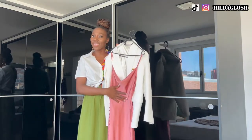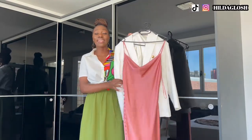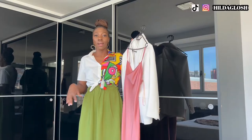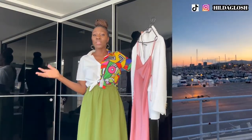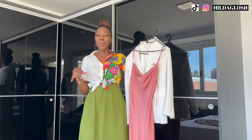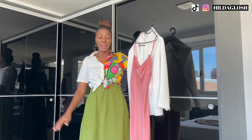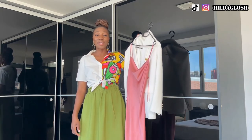Last but not least is this gorgeous slip dress that I wore to a fancy dinner on the last Sunday in Spain. It's a lovely pink dress and I put a blazer over the shoulders just to make it look more elegant without being too hot. I wore it with my Zara gold flats that I got as a gift from a friend and added golden accessories to complete the look. Let me know in the comments which outfit is your favorite, which one matches your style, and I'll see you in my next video — don't forget to subscribe!